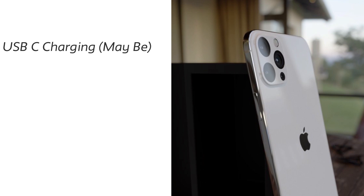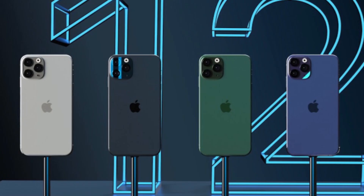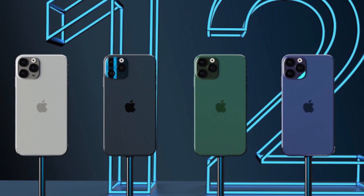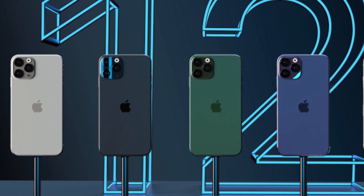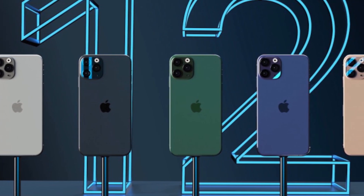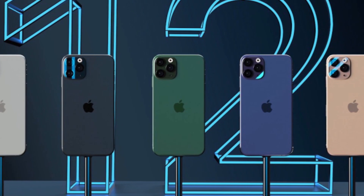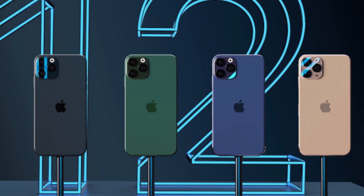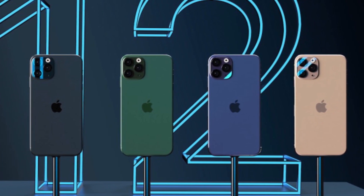So what do you think about the new iPhone and what were you expecting? Let me know in the comments below. If you liked this video, give it a like, and if you haven't subscribed yet, please hit the subscribe button. See you in the next one — peace out.